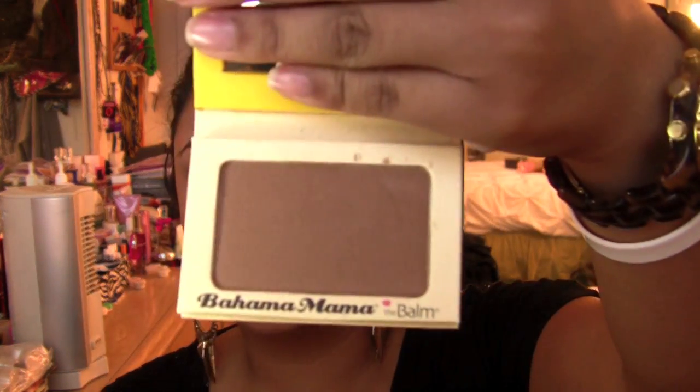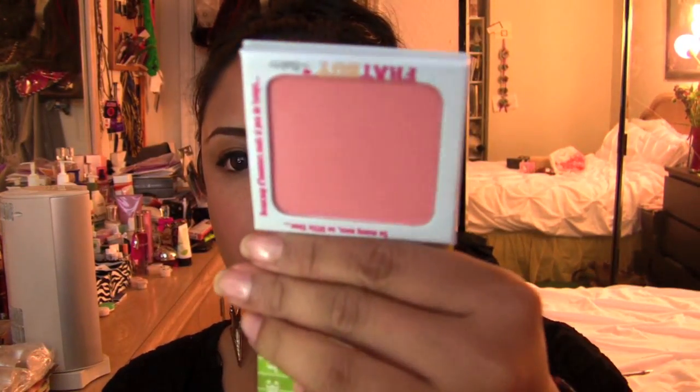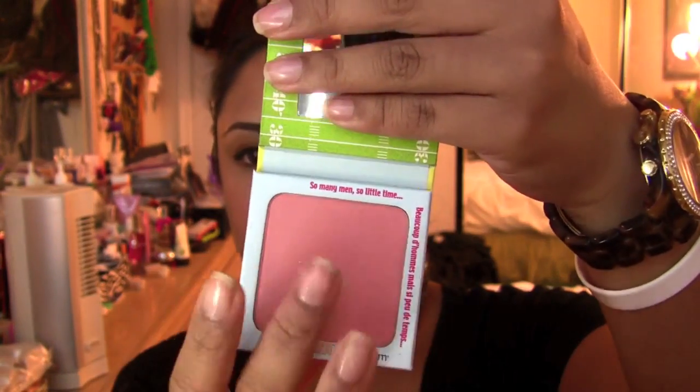Favorite bronzer of the moment is Bahama Mama from The Balm. It's a little dark and muddy-looking to me but I still like it — kind of like a shimmery version of Hula. I mostly go for red-based bronzers, but this makes for a more natural look. I rarely ever contour; I just use bronzer as bronzer. I've also been loving Frat Boy blush from The Balm — it's a really nice peachy-pink shade.